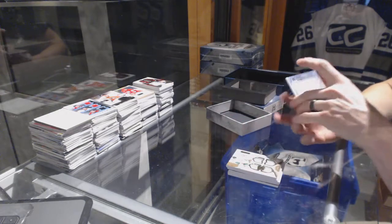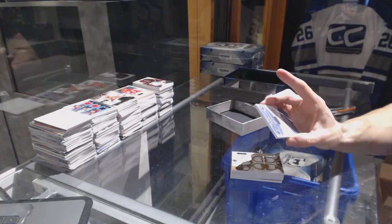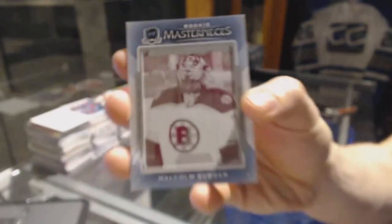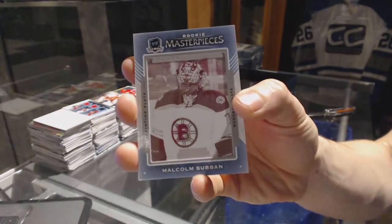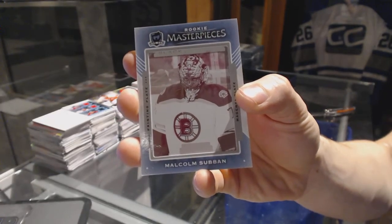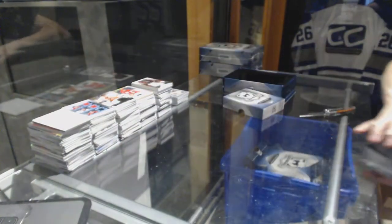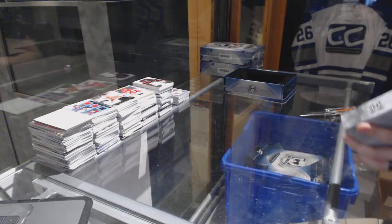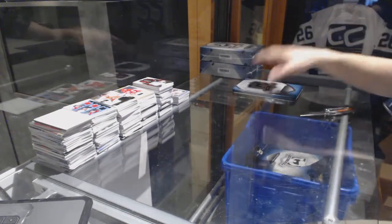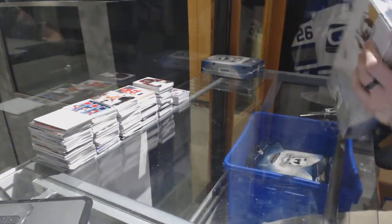We've got a Rookie Masterpieces one-of-one magenta printing plate from Black Diamond for the Boston Bruins, Malcolm Subban. Other than that crappy swatch — that one's a crappy mistake — good tin to start. Alright, tin soon.